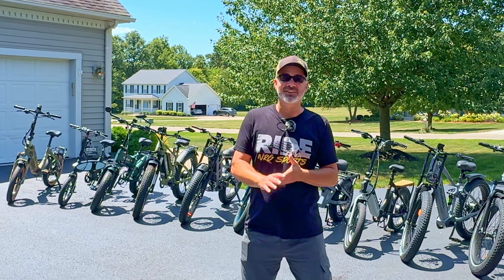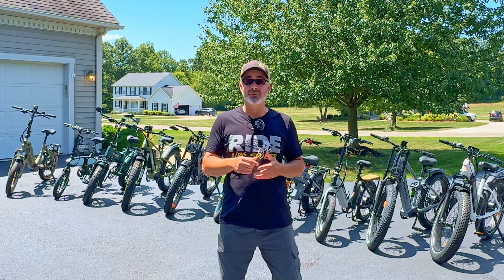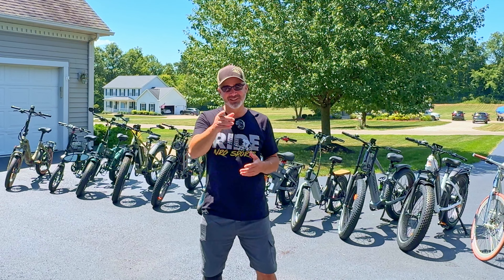Hey everyone, welcome back to the channel. In today's video, we're going to talk about the most sought-after e-bikes of the year. They're always coming out with new e-bikes, and so in today's video I brought the best ones to you. We're going to go over each one really quick, rapid fire. It's going to be a lot of fun. Let's go.